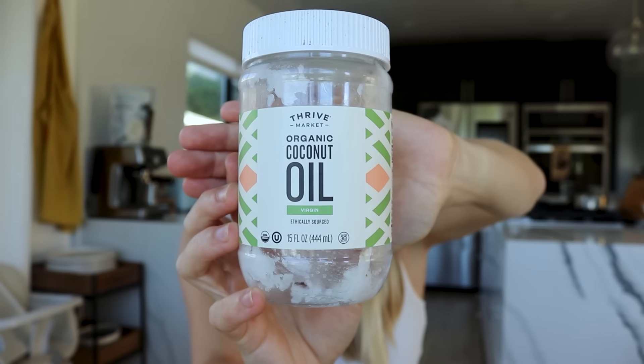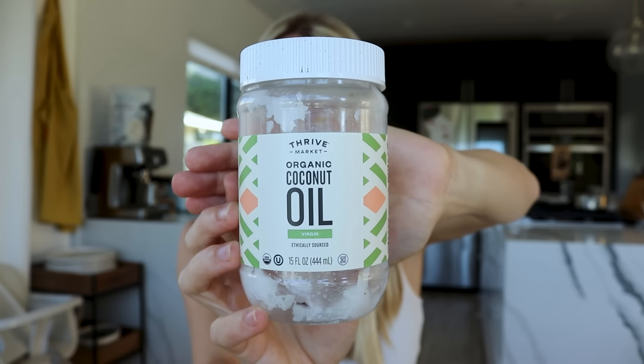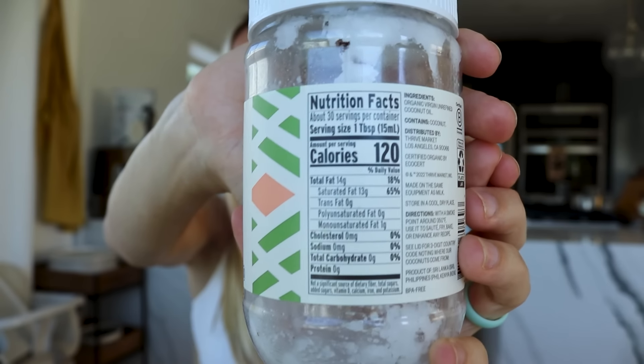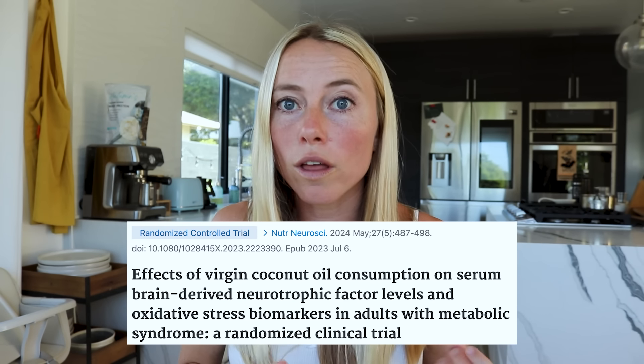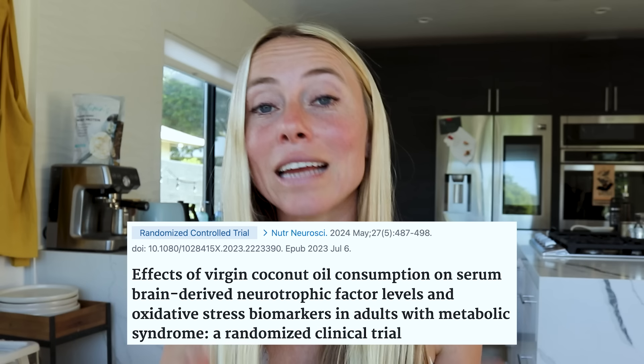Next we have coconut oil and MCT oil. These are separate products, but MCT oil is usually made from coconut oil. Coconut oil is pressed from the meat portion — similar to avocado or olive oil — making it a pure fat product. It's high in saturated fat, which is actually good for cooking because it's less likely to become oxidized. A study showed virgin coconut oil helped improve oxidative stress and insulin resistance and showed positive benefits for BDNF, which is important for brain health. MCT oil undergoes additional processing to further extract specific triglycerides that have been found to increase satiety and offer brain benefits. Coconut oil is great to cook with, and you can experiment with MCT oil in keto coffee or smoothies.